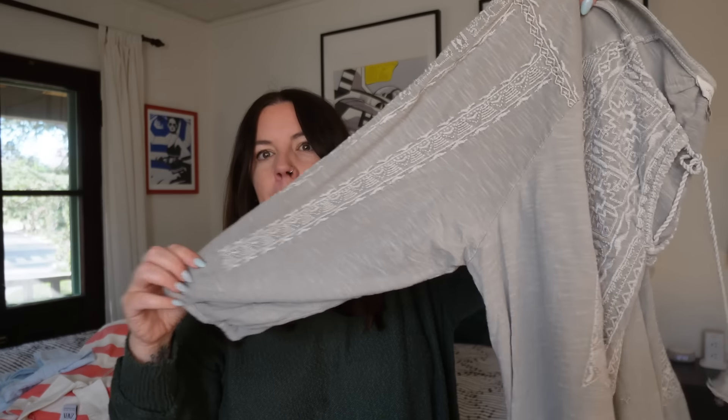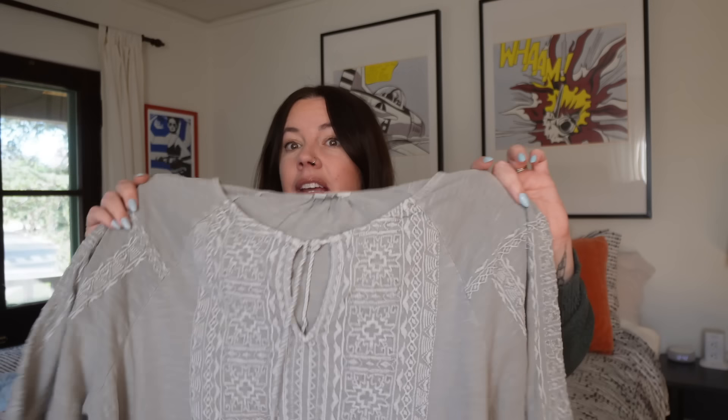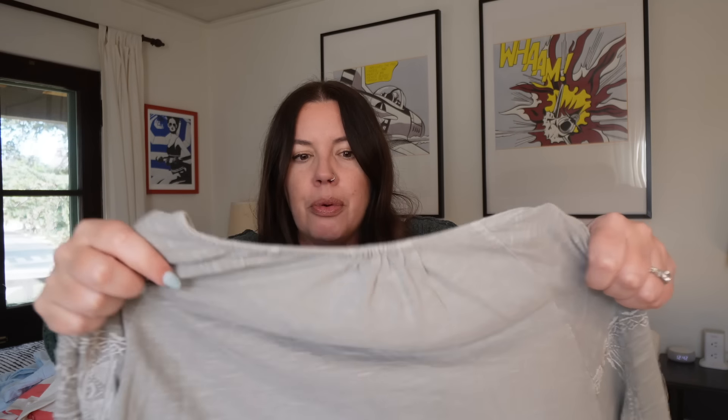Next up — this is from Lucky Brand. This is a nice slub cotton boho top; look at this embroidery down the sleeves. I see a lot of Lucky Brand in my location and I don't pick up a ton of it. I generally start picking these up at extra large and up — the larger size Lucky Brand boho tops have a pretty dedicated following. The quality is always really nice, but Lucky Brand just doesn't resell well for the most part, with the exception of larger size boho tops. Something like this, I won't get a ton — probably $25 to $30 — but I have no doubt it will sell quickly. I don't find the larger sizes all that often and I'm usually quite excited when I do.